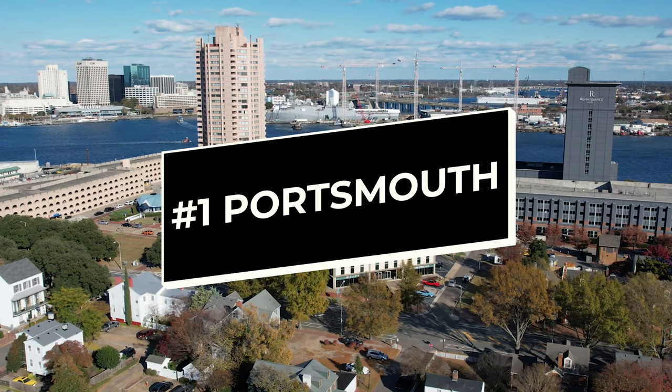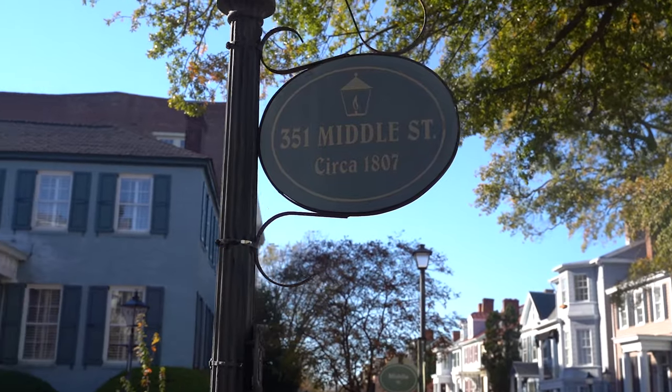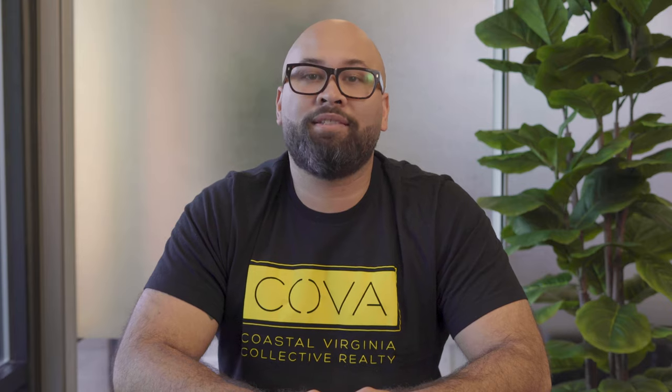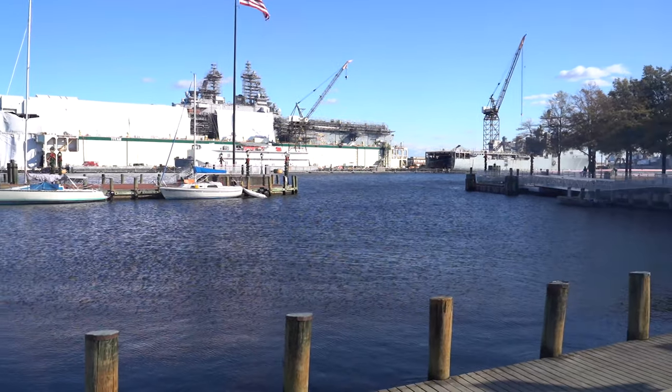Number one: Portsmouth. Not only does it make for a very short commute to the medical center, but you'll also be close to all the other attractions and amenities that Portsmouth has to offer. The city of Portsmouth is known for its beautiful historic neighborhoods, many of which are right on the water. Prices here are also more affordable than what you would find in larger metro areas. Portsmouth's coastal location makes for some truly great views of the Elizabeth River.